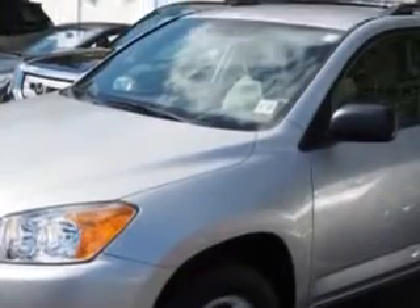Check out this classic silver metallic 2012 Toyota RAV4 SUV 4x4, equipped with a four-cylinder engine and an automatic transmission.